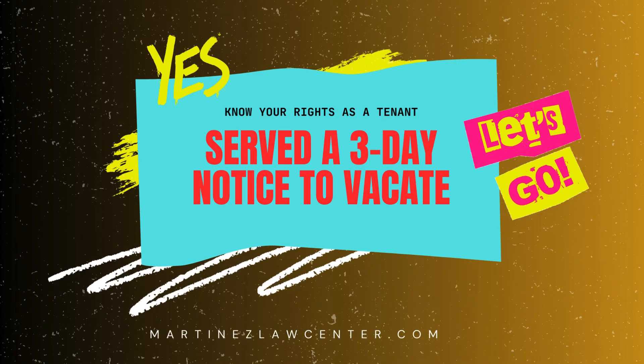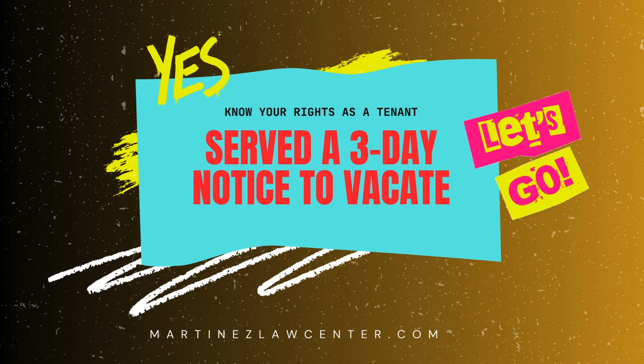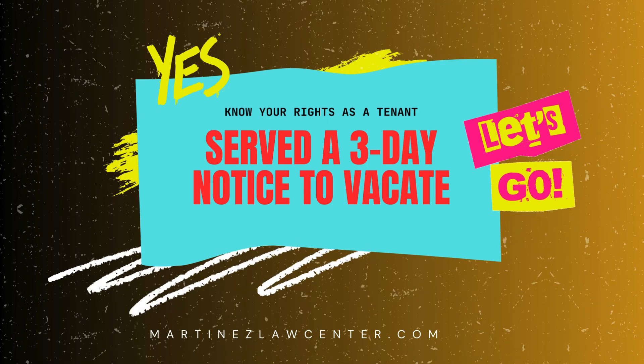If you've been served a three-day notice to vacate, know your rights as a tenant. Hey everyone, if you've received a three-day notice to vacate in California, don't panic. In this video, we'll discuss your rights as a tenant and what you can do to protect yourself.